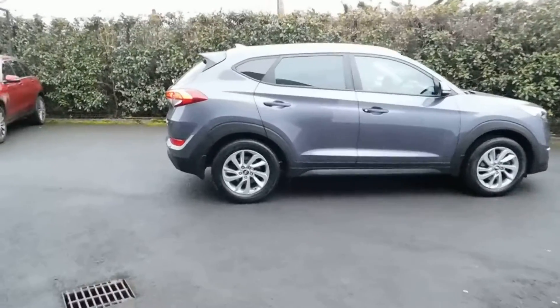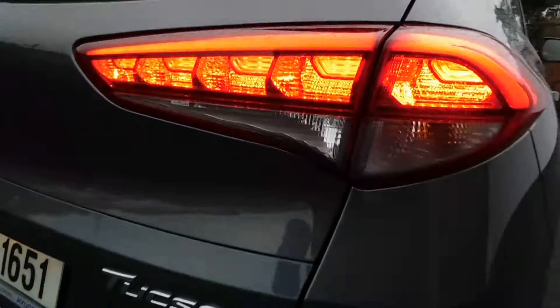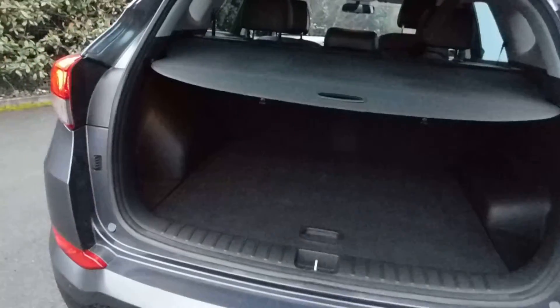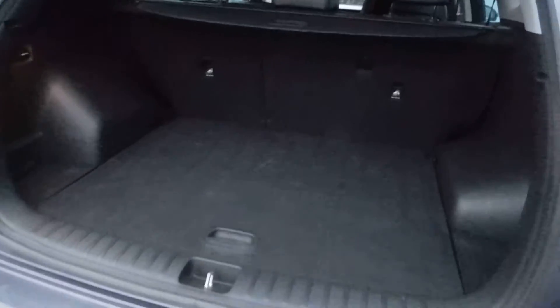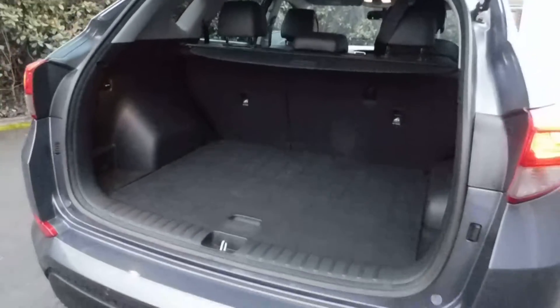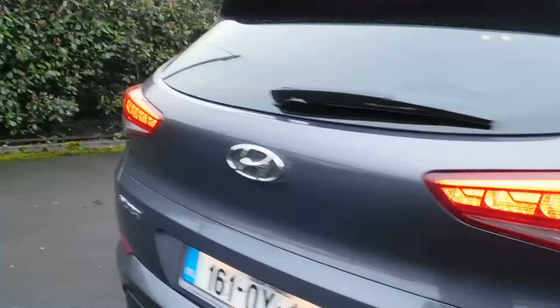Moving around to the back of the car, we have LED taillights on this Executive model. Parking sensors are standard across the back. The boot is quite good on the Tucson — nice and tidy. This cover comes out to reveal the size of the boot, and underneath it's one of the few cars that actually has a full-size spare wheel. The condition of the boot is good overall for a three-year-old car.